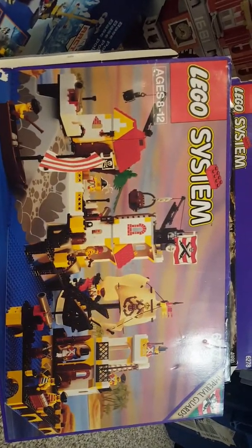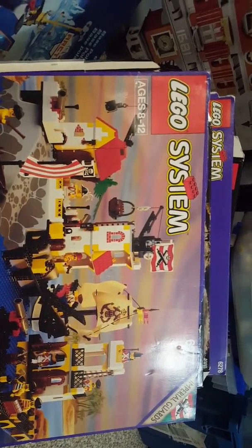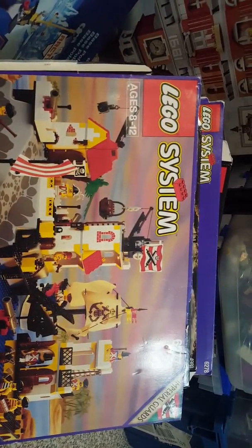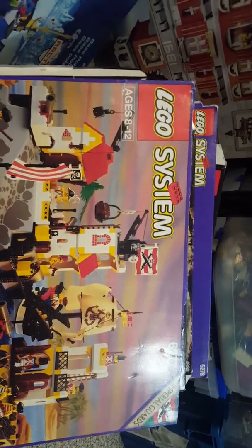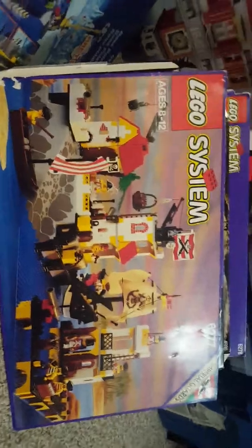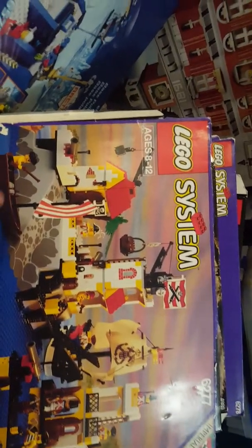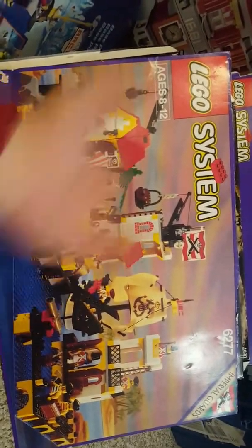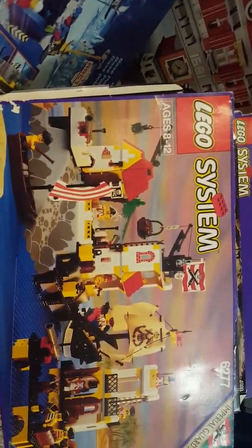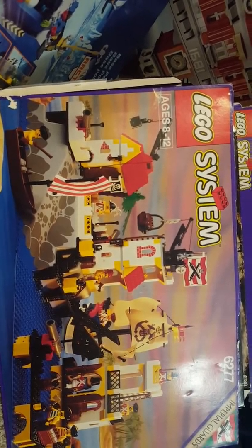Set 6277 — The Outpost. Amazing set. You get a really beautiful imperial outpost, you get some pirate content. You have a little pirate boat and a big pirate boat both coming in — it's a trading post. It's an amazing set.